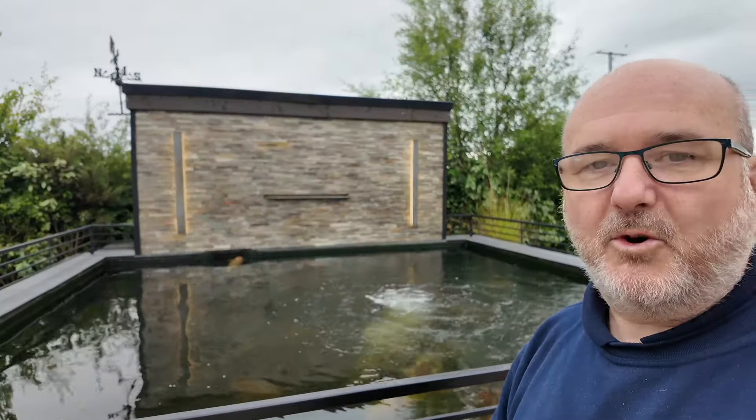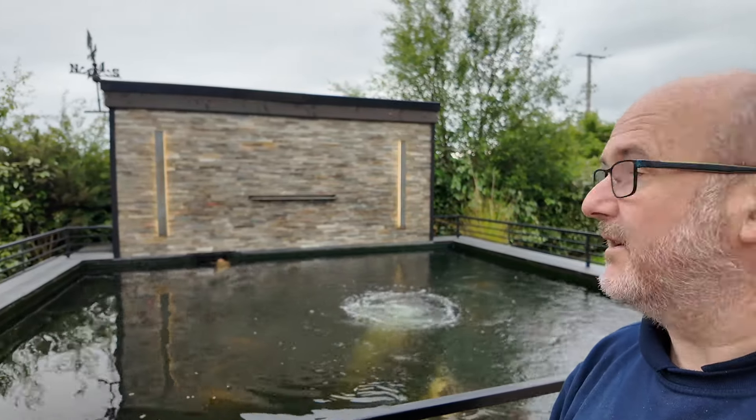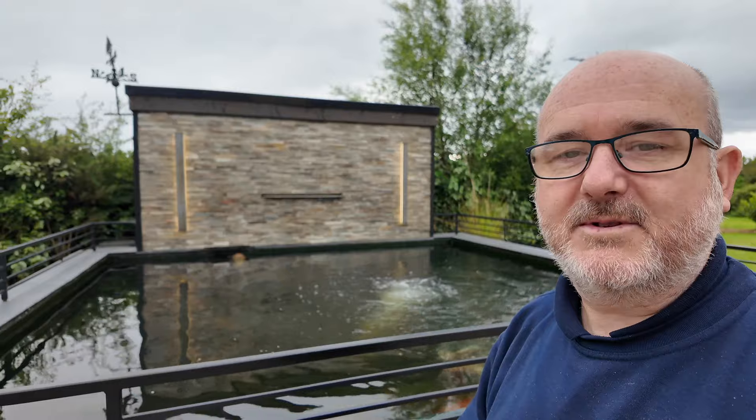We did all the filtration, fiberglass, and all the pipework and stuff, and sort of advised the builders as to what way to put in the base and the walls and things like that and the returns etc. The customers finished off all the small bits at the end — all this stone face and the water blade and stuff, he put that in himself.